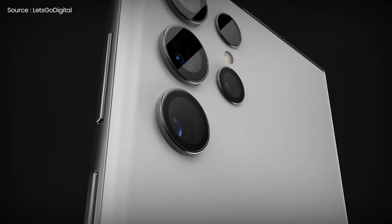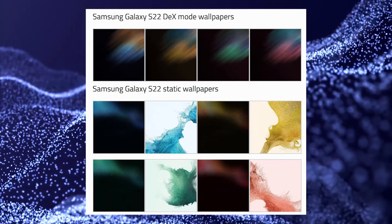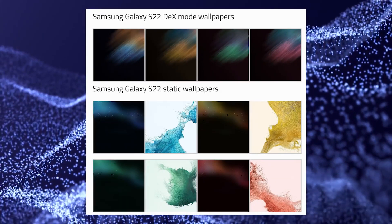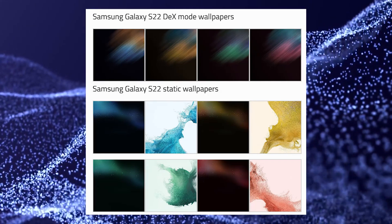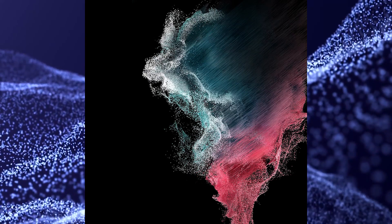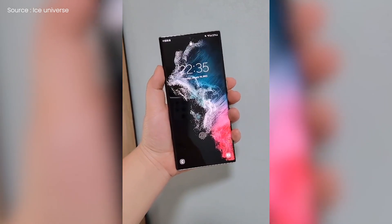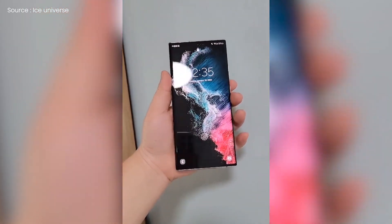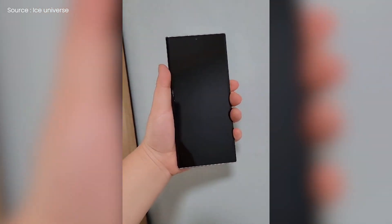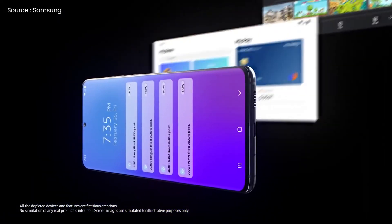The Galaxy S22 series is coming soon, and while we know a lot about it, the full collection of wallpapers for the series is finally out and now available for download in full resolution. These wallpapers look stunning and can be used on any device, and also give us a sneak peek at what the Galaxy S22 series will look like. Live wallpapers, static wallpapers, and DEX mode wallpapers are all included — use the link in the description box to download your favorite.